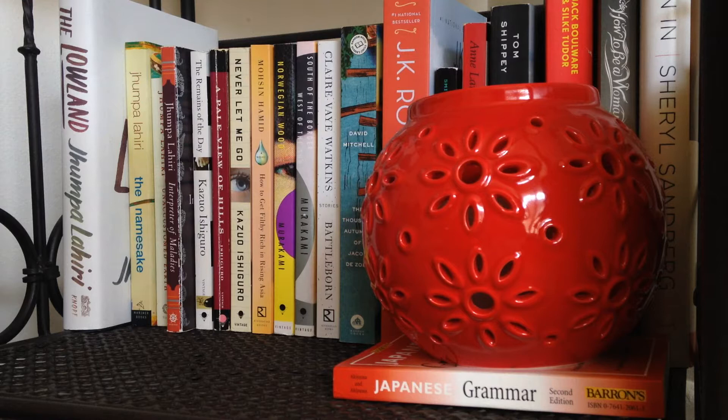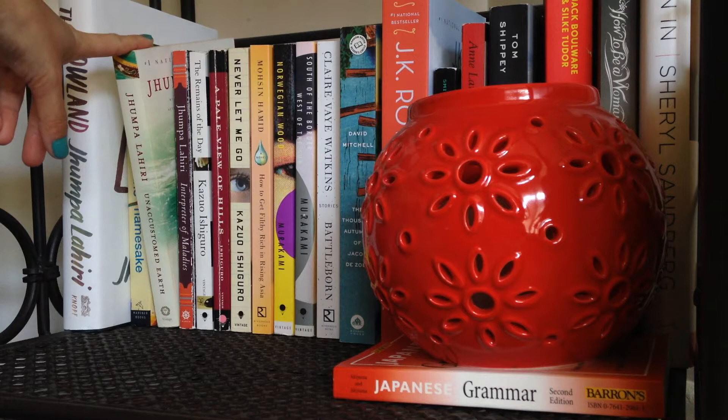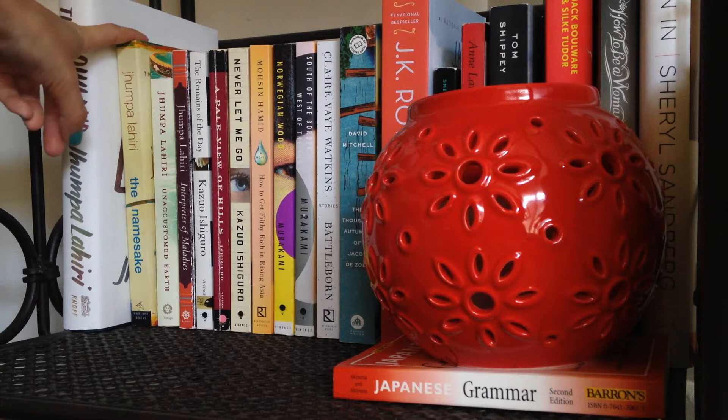Down here on the bottom shelf we have my literary fiction and nonfiction. Starting on the left, I have my Jhumpa Lahiri books. I wrote my senior thesis on a couple of short stories from Interpreter of Maladies. I also own Unaccustomed Earth, her second collection of short stories, though I've only read one story from it. Then there's The Namesake — I've seen the movie but haven't read the book yet — and her latest novel, The Lowland.